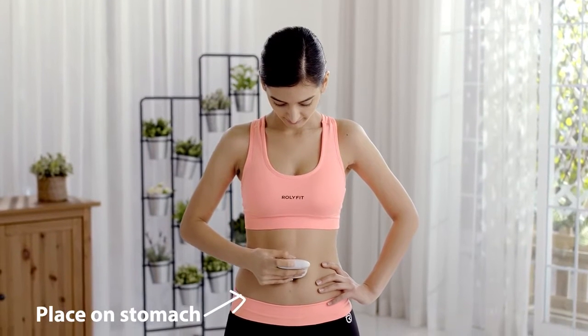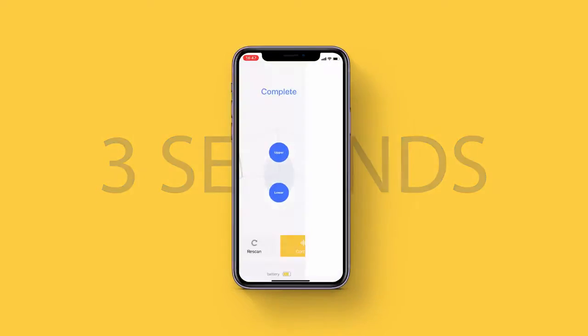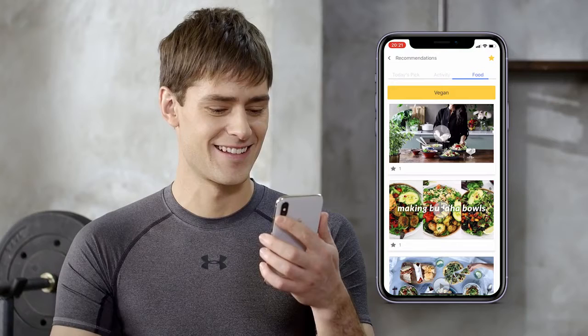Place Bello on your stomach and with one click, Bello will measure your current fat and body condition and send the data to the Bello app in just three seconds. The app records the data to help you track the changes of your belly fat and your health.